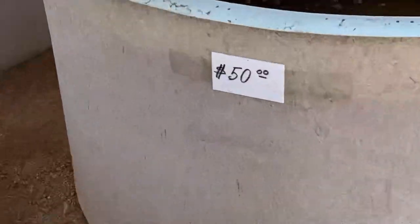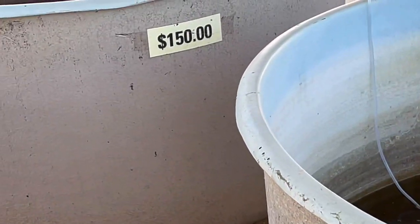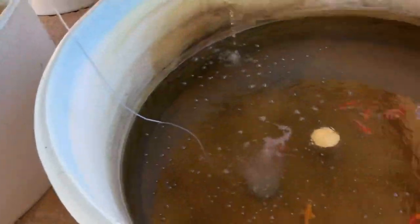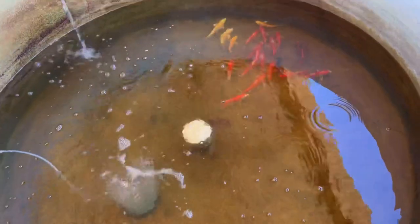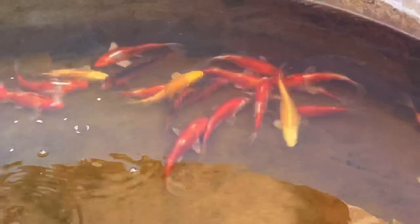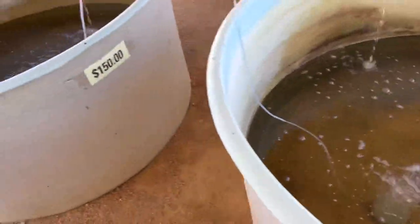Let's go check out some more. You see all these bins — they all have prices on it. This one here is $50, this one over here is $150. The $50 bin has a nice little collection — a couple of Kohakus in there, some scaleless.